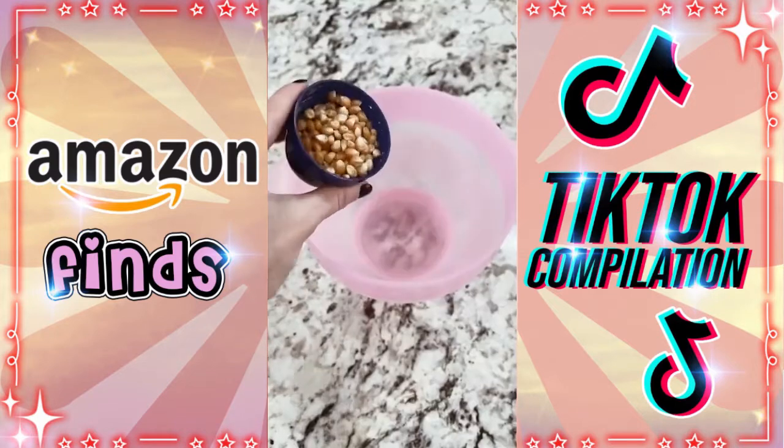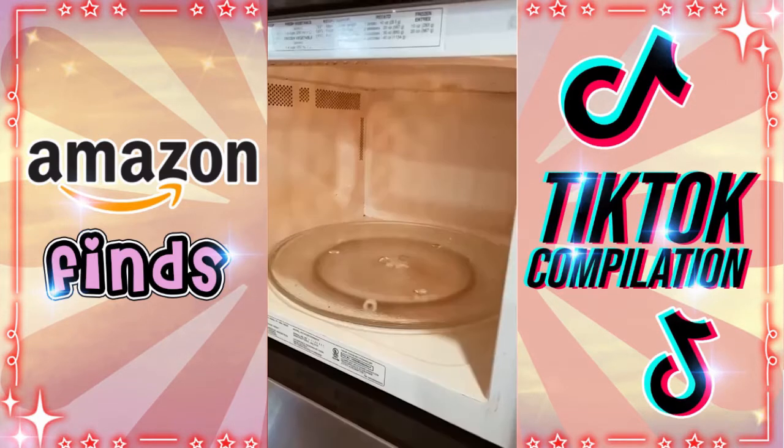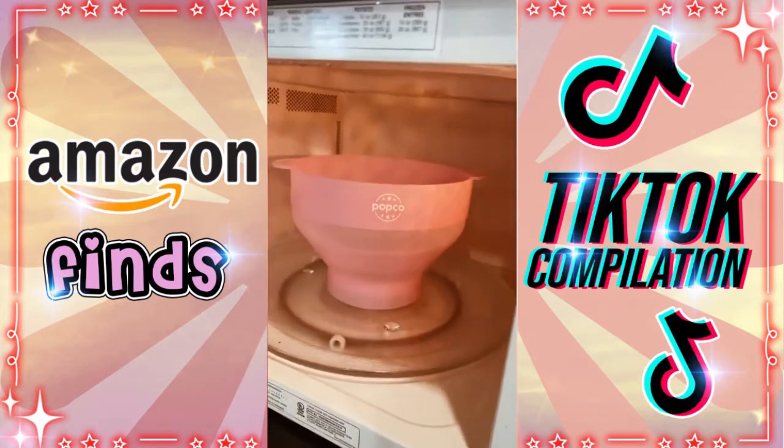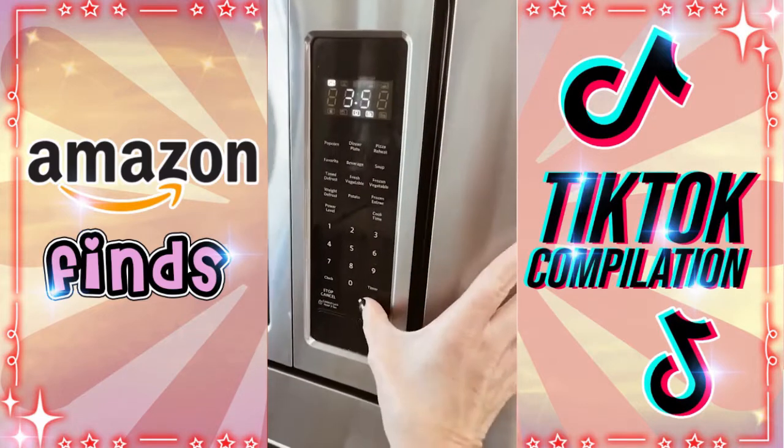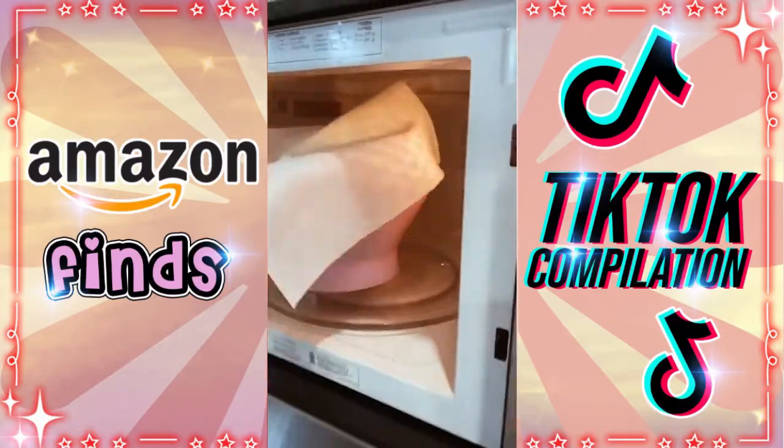If you love popcorn, this collapsible bowl is for you. Drop in your kernels, some oil, some salt, whatever you want, and put it in the microwave. It does come with a lid. Set the timer and within minutes you have freshly popped popcorn.